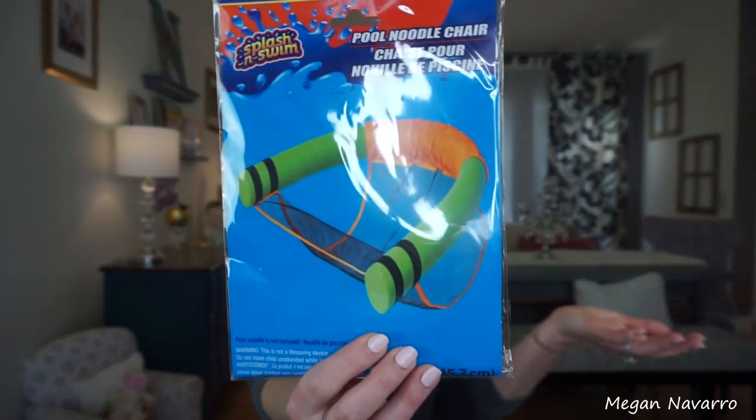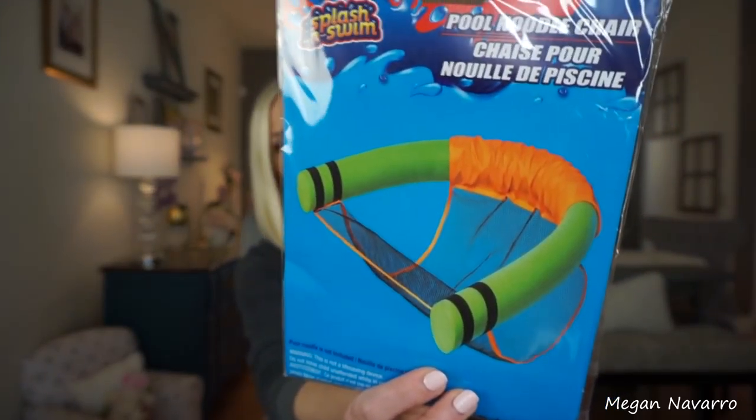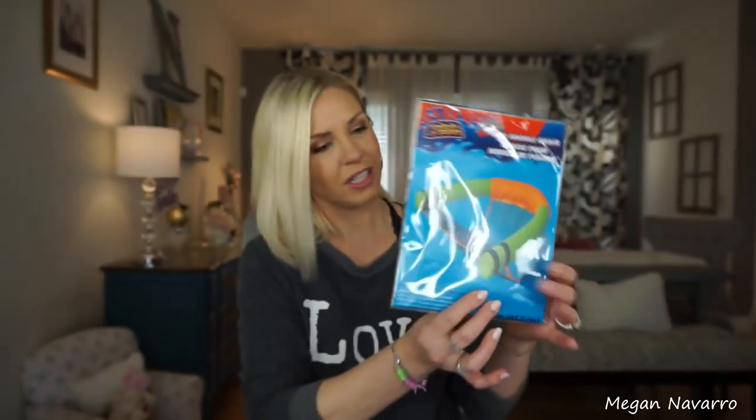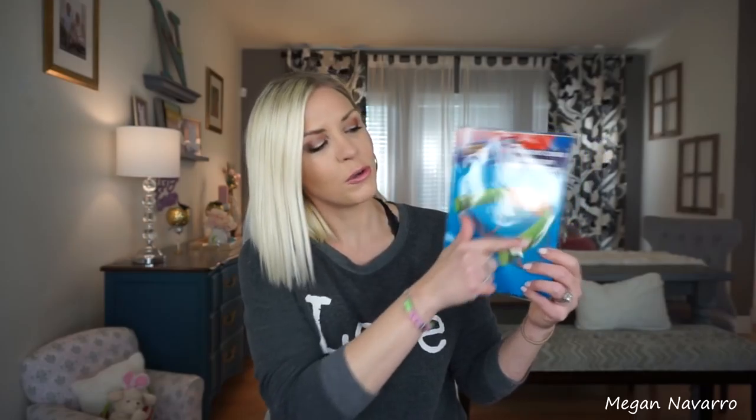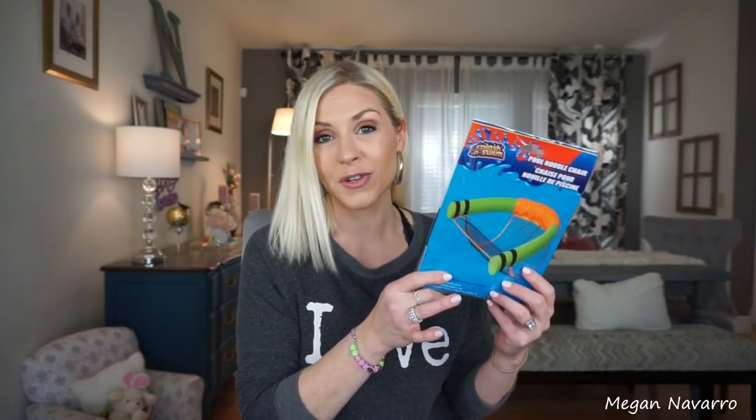Another thing I've never seen before is this pool noodle chair. You have to have a noodle for it too — Dollar Tree's noodles haven't been out yet this year — but you just stick this around the noodle and sit in it. It's quite ugly; I wish the colors were different, like pink and white maybe. I'll be curious to see if it actually holds me up or if I just sink to the bottom, but I thought it was interesting so I figured I'd try it out for a dollar.